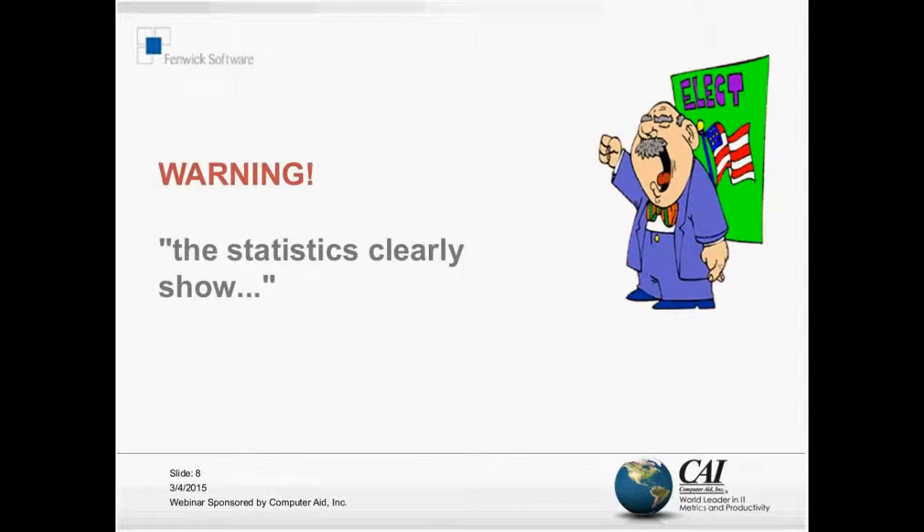The first slide here, some of you may have seen in a previous presentation, and it is a strong warning. You'll see the little guy here has got his fingers crossed, because you can claim that statistics prove anything. It's important to understand that we're not giving strong rules here.